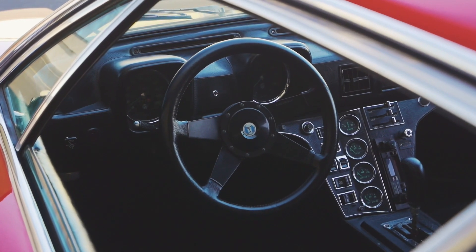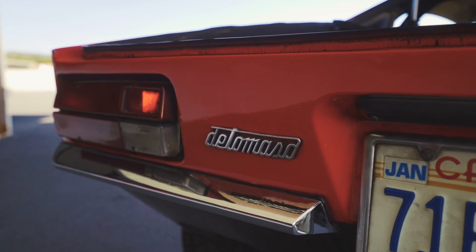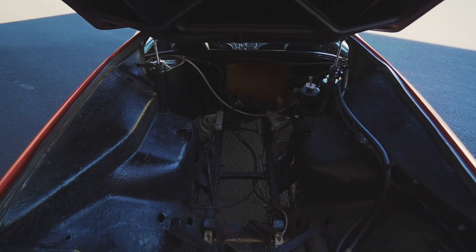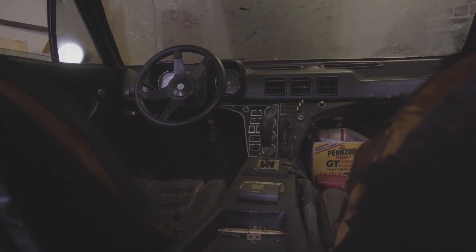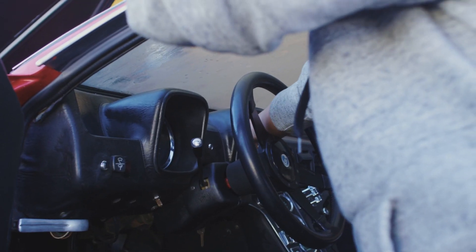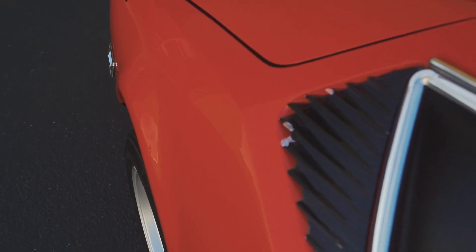We're pretty lucky, all things considered, with how the paint and body presents today, considering how we found the car with debris all the way up to the doors and all the way up to the windows. Inside the cabin was just collecting dust and collecting parts over the years. We spent a lot of time getting this car prepared, stripping it down, getting the car as clean as possible to see what we have, and we're pretty pleased overall.